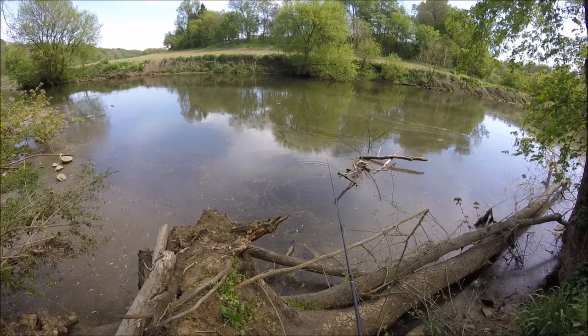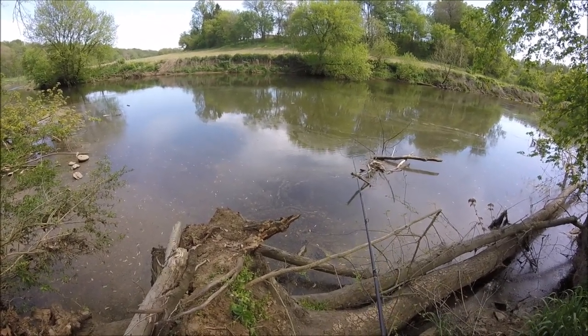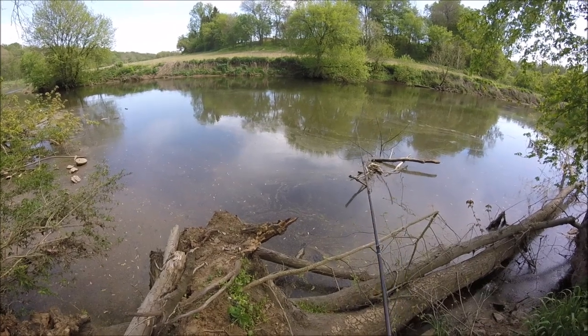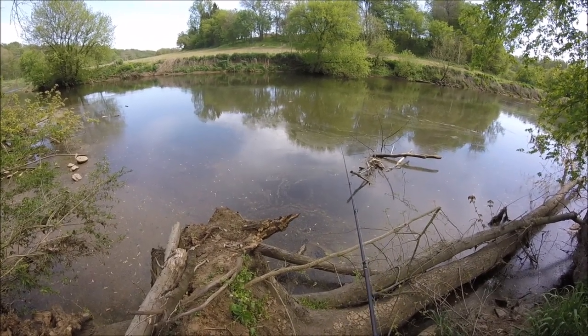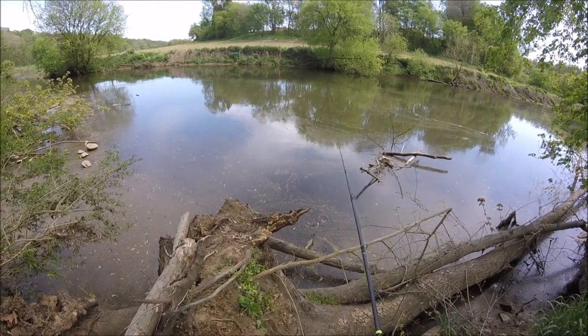Earlier this morning the sun was shining on this tree and I could see everything quite well, but now the sun's gotten behind me and there's a bunch of pollen on the water so I can't really see anything now. But I know there's fish down there.